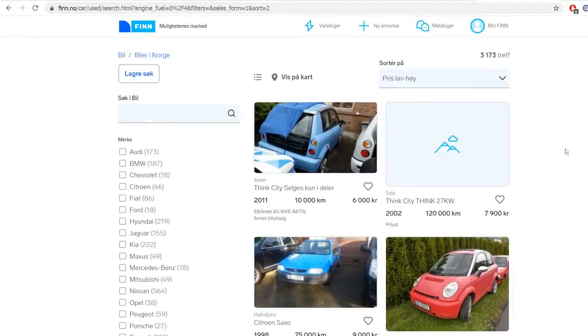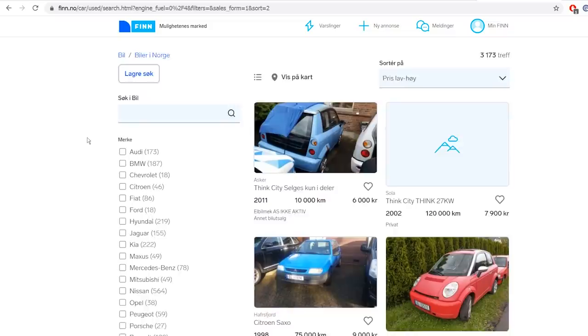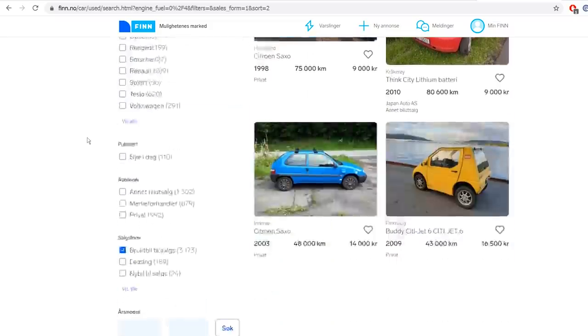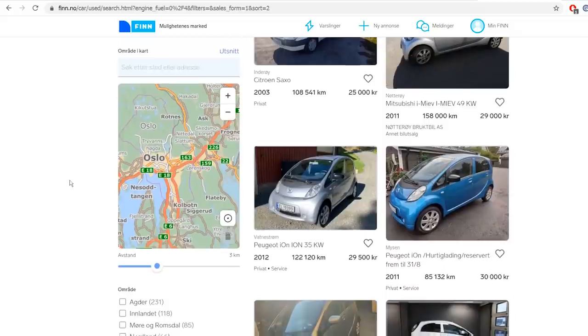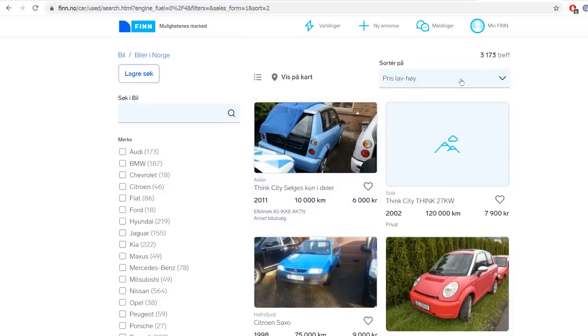In this video I'm going to show you the second-hand market in Norway for EVs. I will just show you the screen recording — you don't even have to see my face. I'm going to show the filters here: just secondhand cars for sale, not leasing or anything, then I check the box for electricity and sort by low to high.